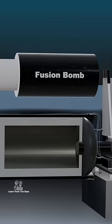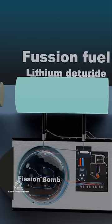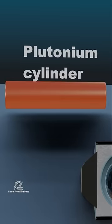The secondary fusion bomb comprised a uranium cylinder. The fuel for the fusion reaction was lithium deuteride, and at the core of the cylinder sits a rod of plutonium.